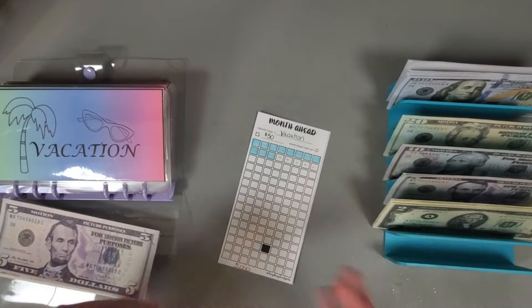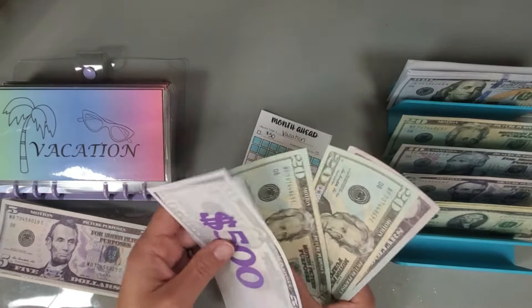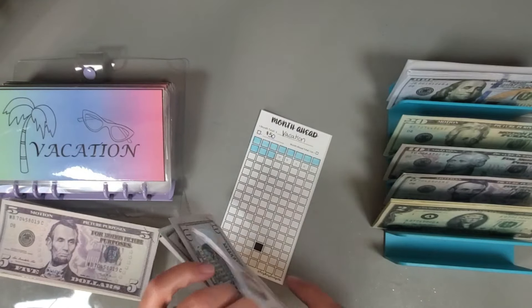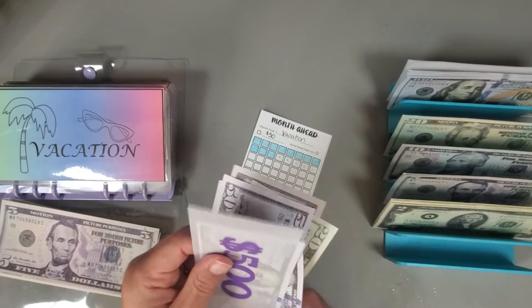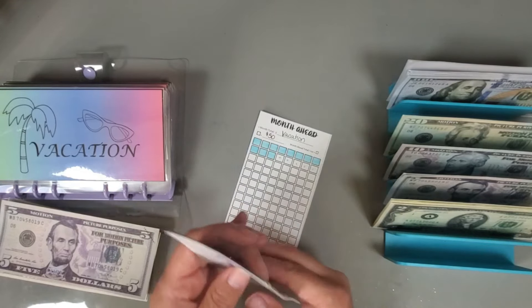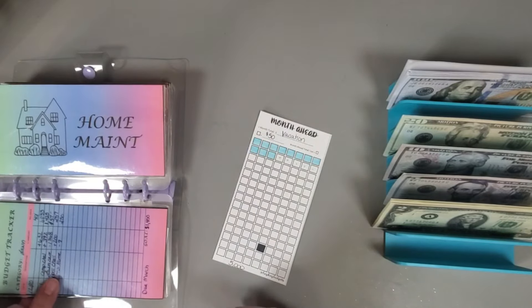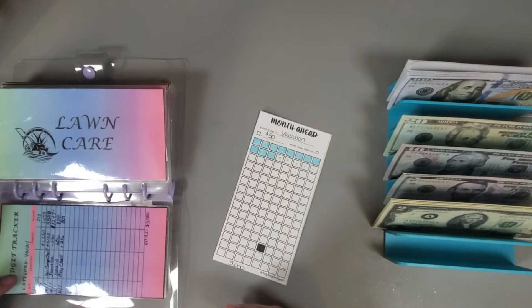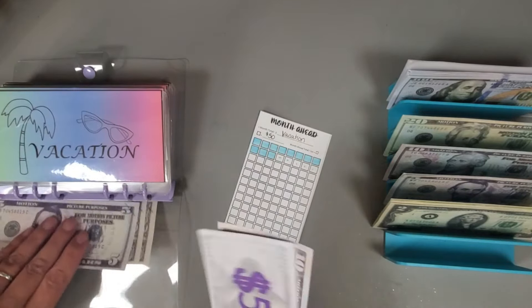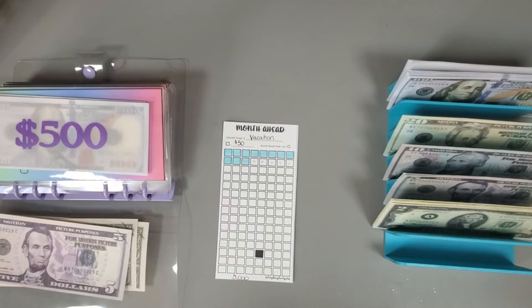We have $550, $570, $590, $600, $700, $800... and $807 in the vacation category. I'm going to go ahead and color in the boxes I've marked off.